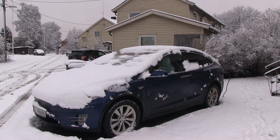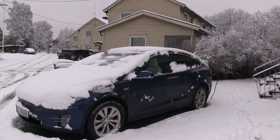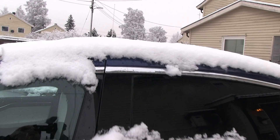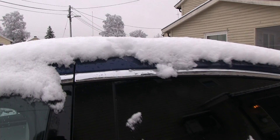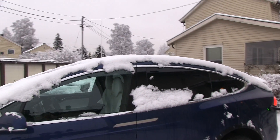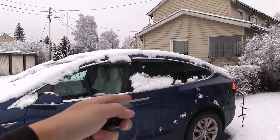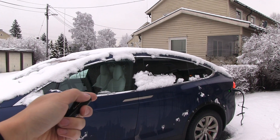One concern many people have with the Model X is how it's gonna handle the snow, and what happens when you open the falcon window with snow on top. We have some snow here — it's thick, heavy snow, maybe five centimeters, two inches. I'm gonna try to open the falcon window and see what happens. People have claimed that if you open the falcon door indoors, snow will enter the car, so let's see the moment of truth.